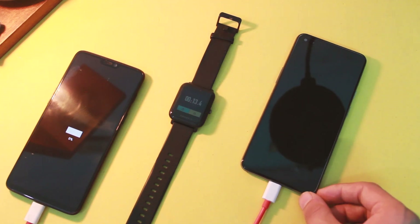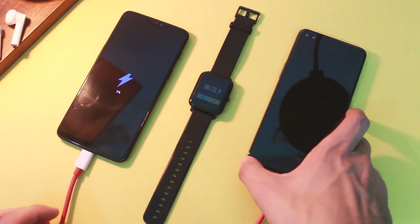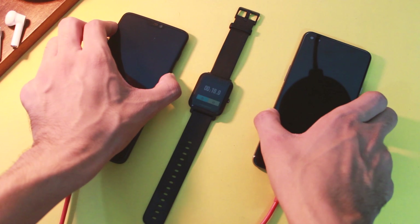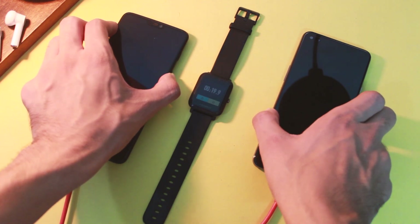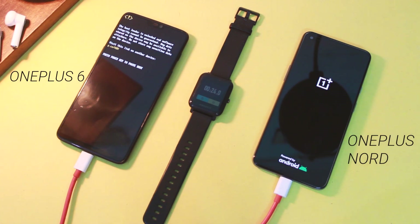And if you wish to see more videos like this in future, don't forget to click on that subscribe button and press the bell icon next to it. Let's begin this comparison. So as you can see the batteries of both of these devices are at 0% now and I'll be checking them after intervals of 15 minutes. So let's plug them in.